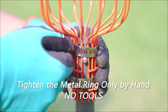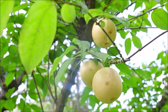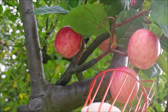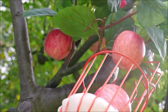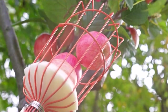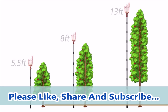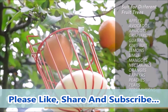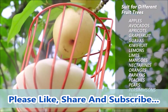Introducing the Walensee 8-foot fruit picker, your perfect tool for easy and efficient fruit picking. This adjustable fruit picker comes with a lightweight stainless steel pole and a spacious basket, making fruit harvesting a breeze. Designed for various fruits like apples, mangoes, pears, oranges, and avocados, this fruit picker lets you reach high branches without any hassle. With its durable stainless steel pole and large basket, you can pick multiple fruits at once, reducing the time and effort needed for fruit picking.